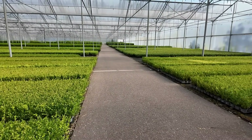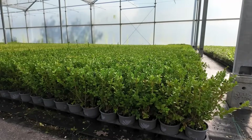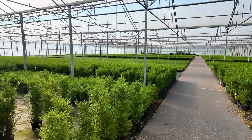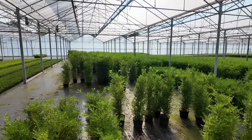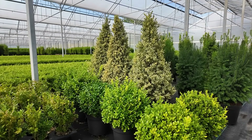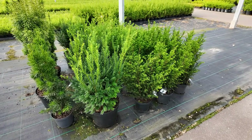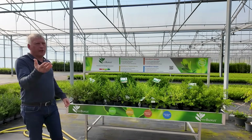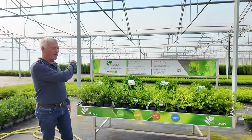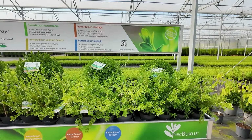He is the only licensed grower in Europe — he hasn't licensed anyone else — so his nursery does all the growing for Europe. He's supplying these to all of Europe and formal gardens like Versailles, and the King and Queen's Garden. It takes tens of thousands of boxwoods to replace those formal gardens, and that's the project they've been undertaking. In the United States, there are lots of licensed growers, so availability of Better Boxwoods is coming up and up. Here he's showing off a display used in European garden centers to show the different growth habits of the four varieties.